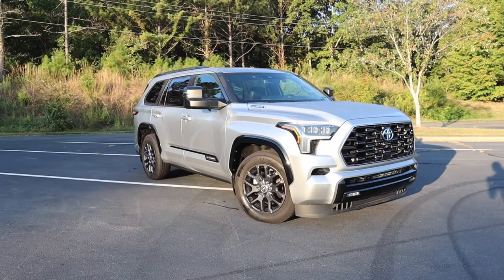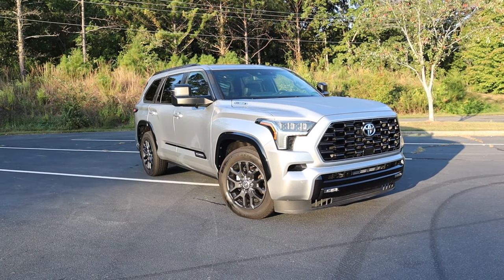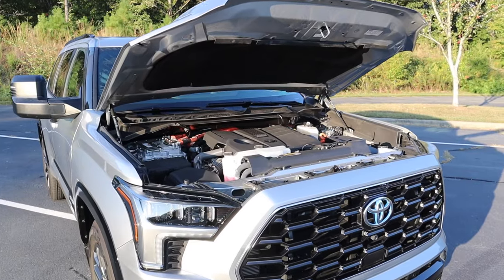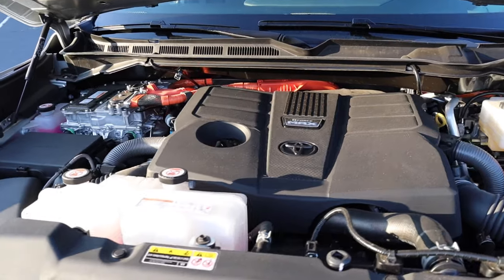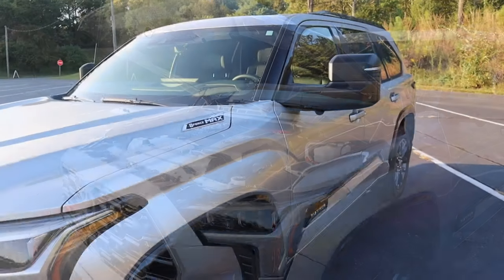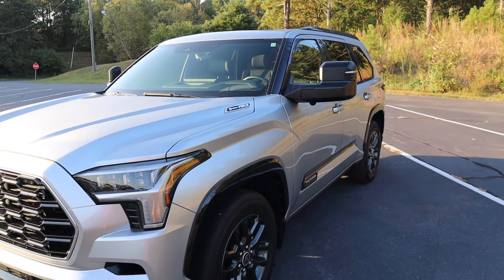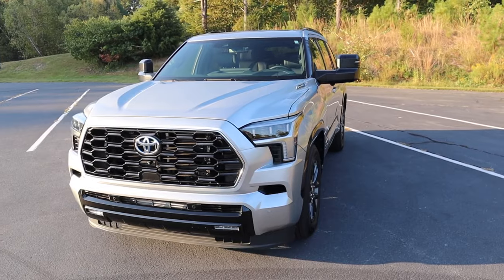Welcome to the channel. Today we're taking a look at the 2024 Toyota Sequoia Platinum finished in silver. The Platinum model starts right around $73,000. Under the hood, it's powered by the i-Force Max 3.4-liter twin-turbo V6 paired to a 10-speed automatic transmission, pumping out 437 horsepower and 583 pound-feet of torque. That power is primarily sent to the rear wheels.